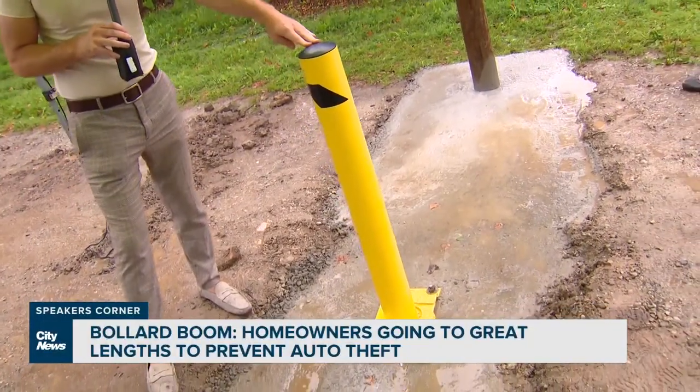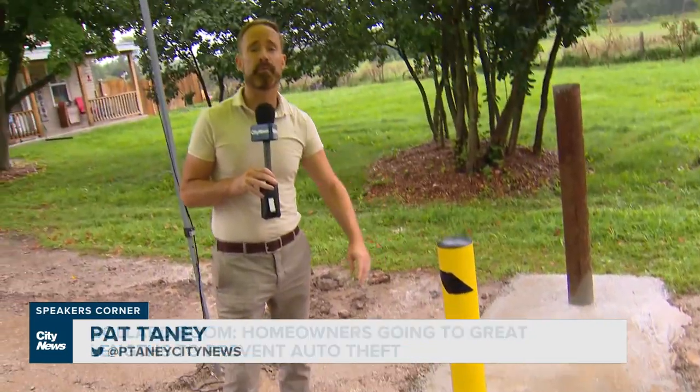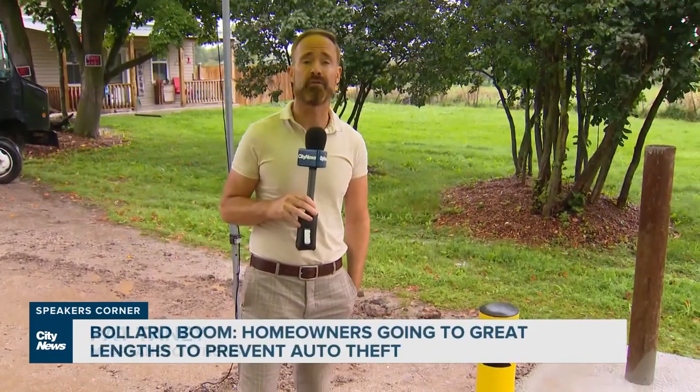You've probably seen these in commercial parking lots, but more and more people in Toronto are installing these bollards in their driveway to prevent auto theft.